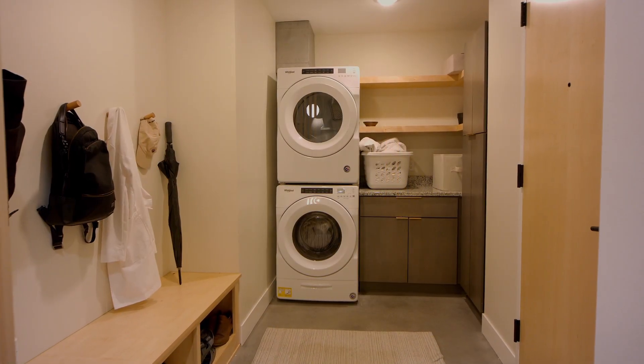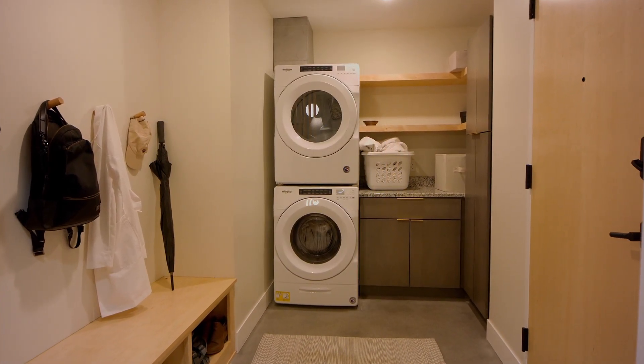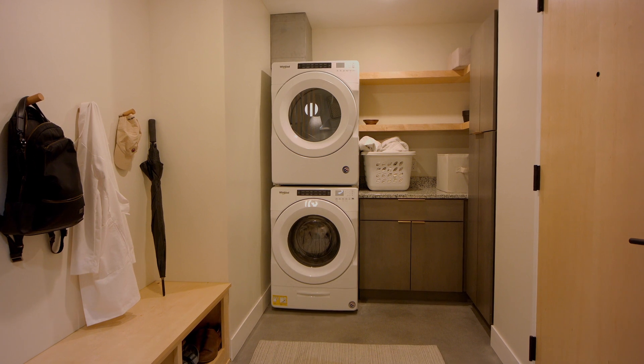Your entry area drop zone has beautiful storage and a personal laundry space for all your laundering needs.